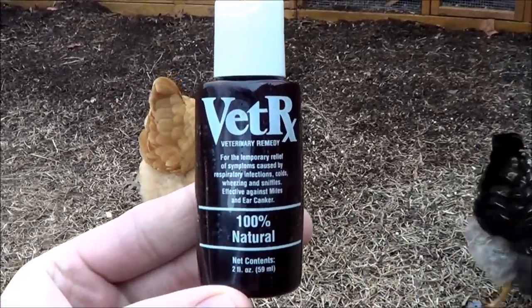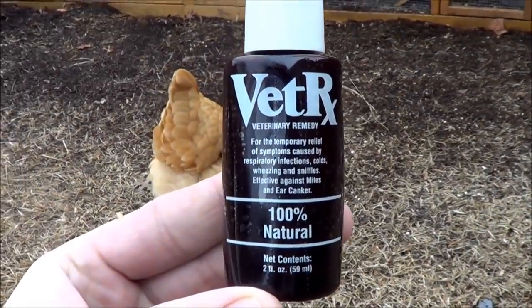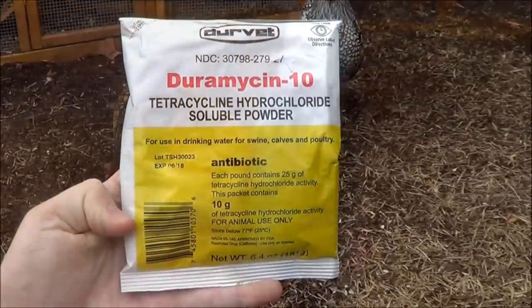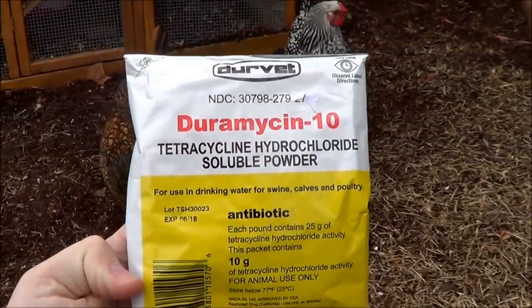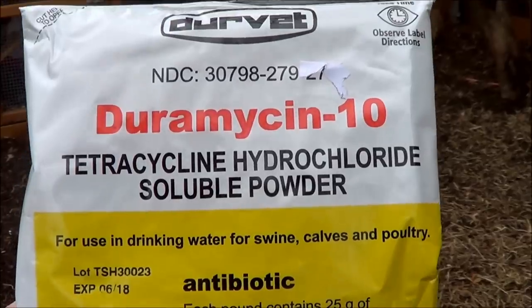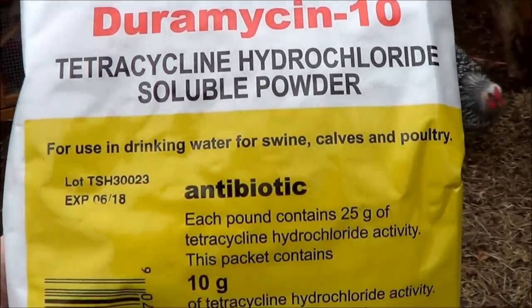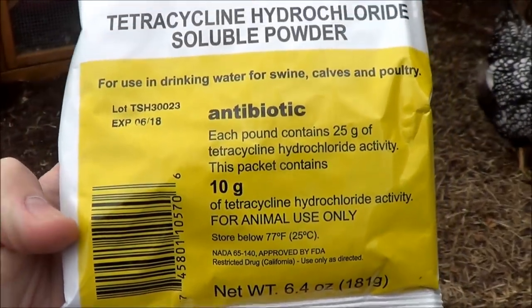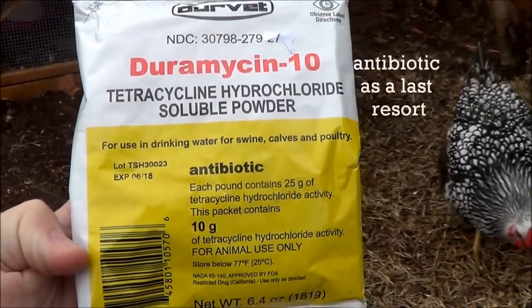She was not wheezing, coughing, or sneezing at all, so I highly recommend this Vet RX. A lot of people commented that we should give antibiotics, but that is not why we are raising backyard chickens. We're raising backyard chickens to get the highest quality chicken eggs we can.